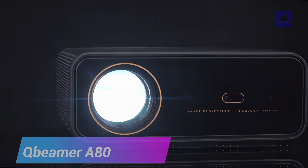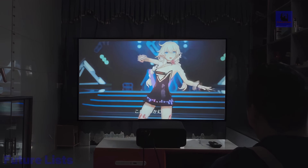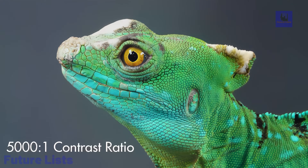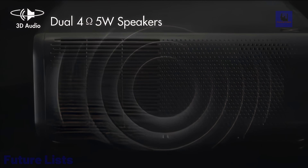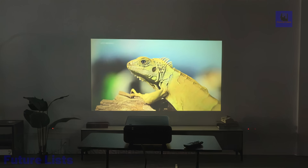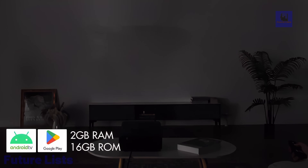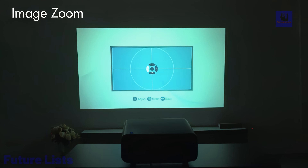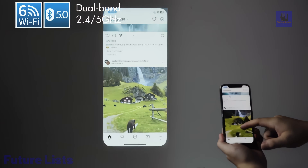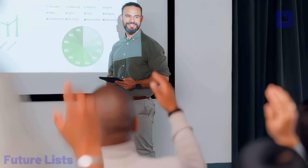Introducing the Q-Beamer A80, a true 4K UHD projector redefining entertainment standards. With Google Android TV 11, it delivers cinematic quality on a breathtaking 230-inch screen, boasting 1,500 ANSI lumens for vibrant visuals and a 5,000-to-1 ultra-high contrast ratio — every detail shines with lifelike clarity. Immerse yourself in 3D sound, experiencing an audiovisual feast, complemented by intelligent features like auto-keystone correction and obstacle avoidance. The A80 ensures seamless operation with an intuitive UI, low-input lag for gaming precision, and a silky-smooth 60 frames per second experience. Android TV 11 and Google Play provide limitless content options. With versatile interfaces, including Wi-Fi and Bluetooth 5, the A80 offers effortless compatibility for an unparalleled home entertainment experience.